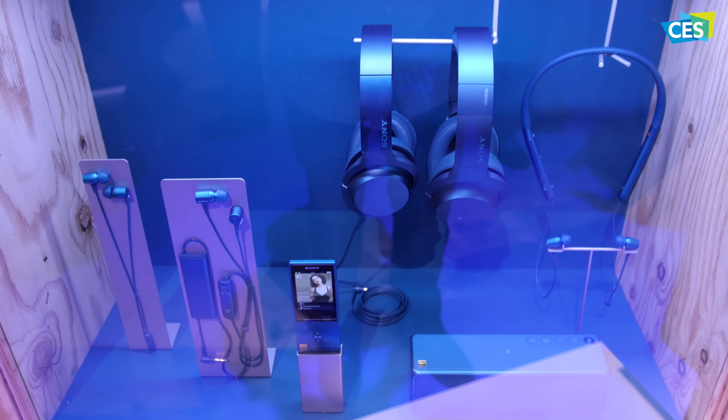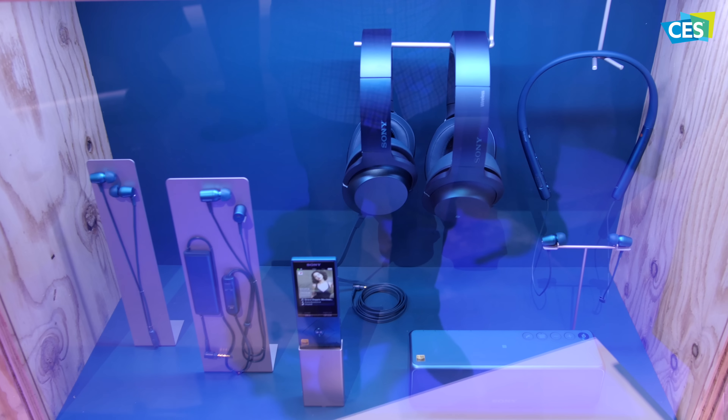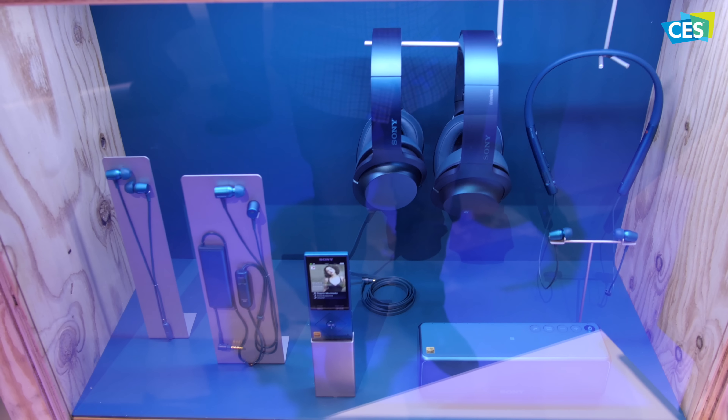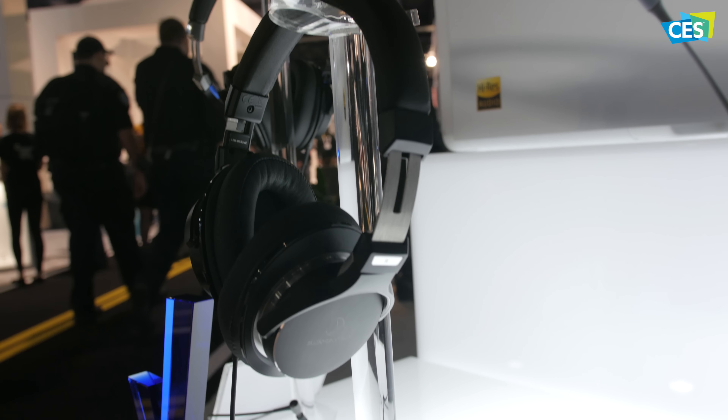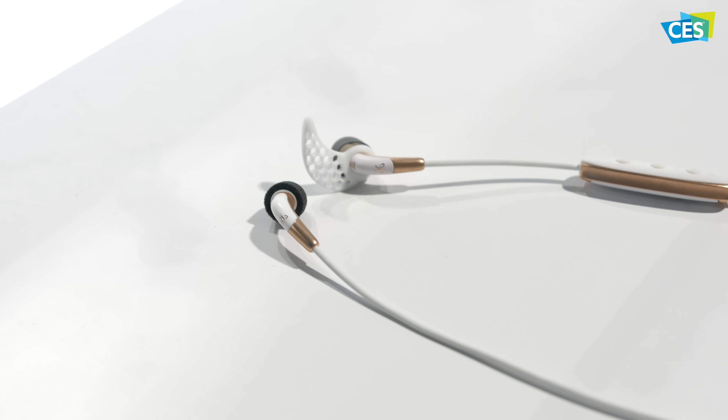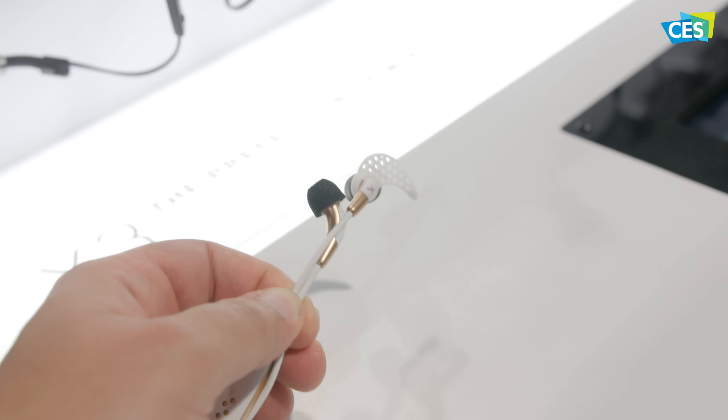CES also had a lot of great new headphones announced, including some high-fidelity wireless headphones from Sony, some from Sennheiser, Audio-Technica, and Jaybird with their new Jaybird Freedoms, which as you can see here are really, really small.